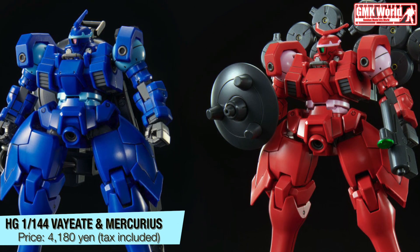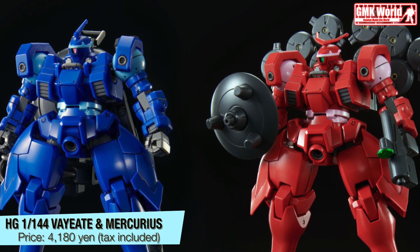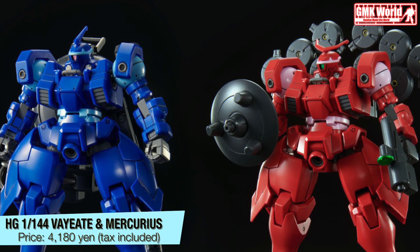HG, 1/144, Veid and Mercurius. Price? 4,180 Yen, tax included.